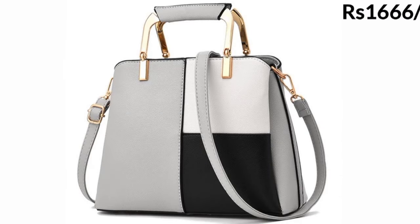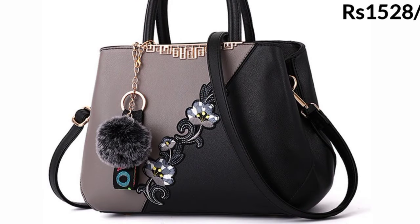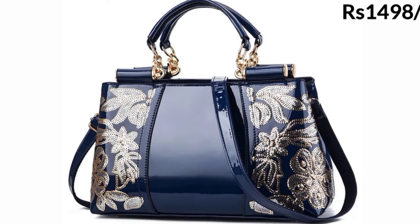Hello everyone, welcome to our channel Belly Babes, where you get the fashionable items for women. Today I have brought a very soft, beautiful, and different type of handbag and purse collection for you. In this video we have mentioned the price of these handbags, so keep watching till the end to know about this whole beautiful collection.